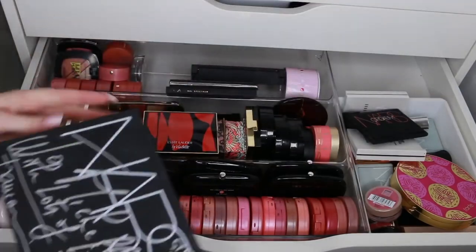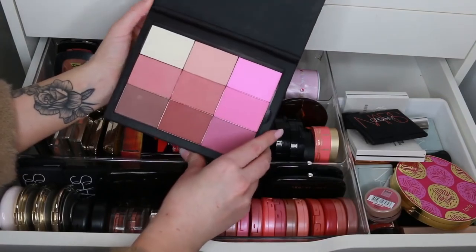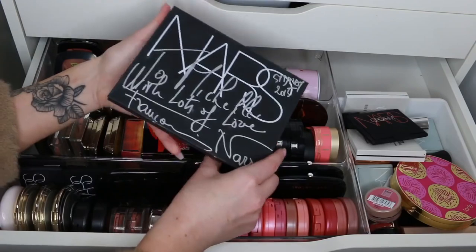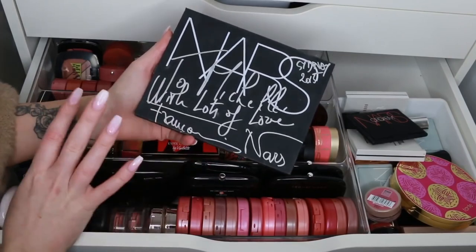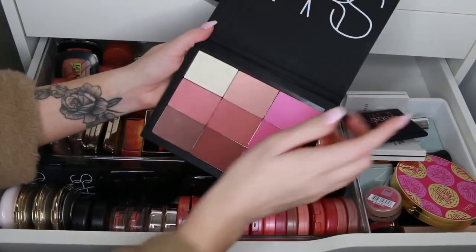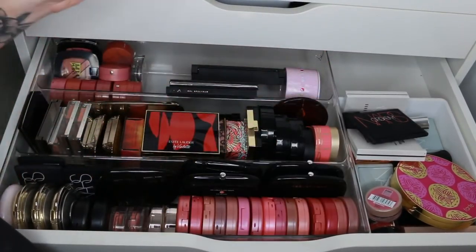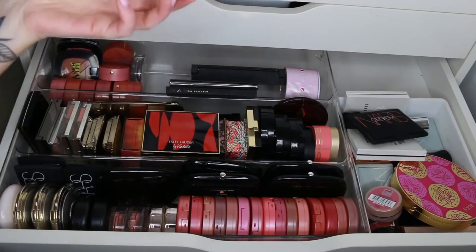I'm going to put this palette to the side — this is a NARS pro palette with all the little pans. This was actually made for me by François NARS himself; one of his team picked out some shades, and when I met and interviewed him, he signed it for me. It's one of my most prized possessions — 2015, where has the time gone! It only has one highlight, the rest are blushes, so it can stay in the blush drawer. As with my other videos, I'll clean out the whole drawer and put things back by favorites, then ones I'm unsure of, then ones to get rid of.